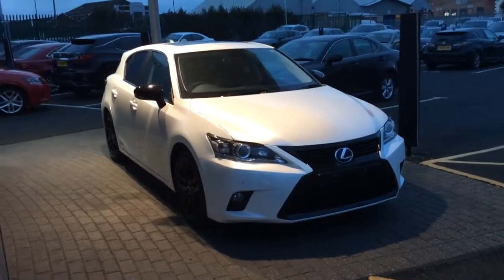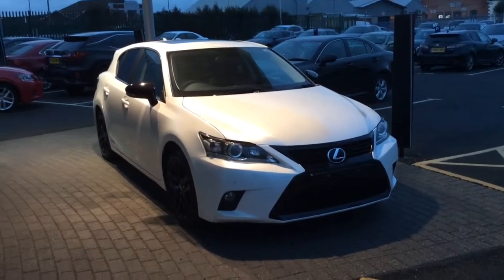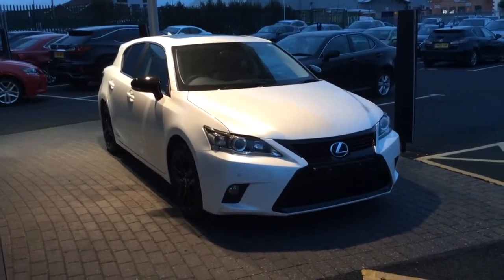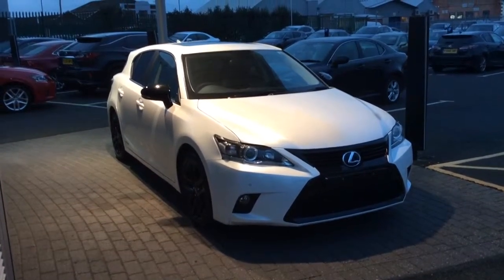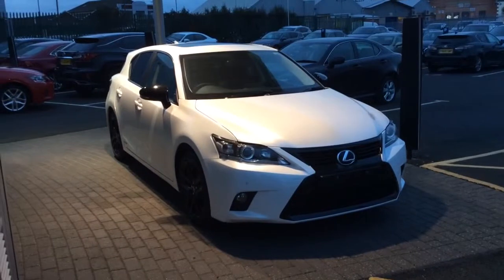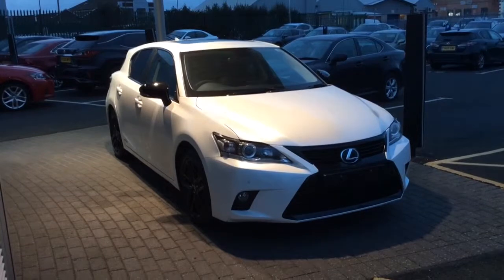Hello there, thank you for joining me at Lexus Nottingham today. It's a new year, it's a new you — so why not drive your way into 2016 with a brand new CT200h? This is just a fine example of one of the many CT200hs we've got here in stock, ready for delivery and just waiting for you to come have a look at.